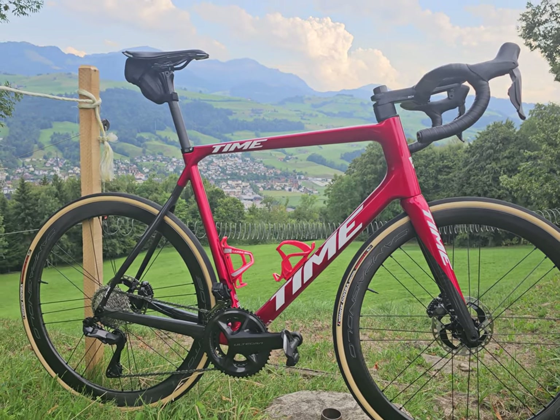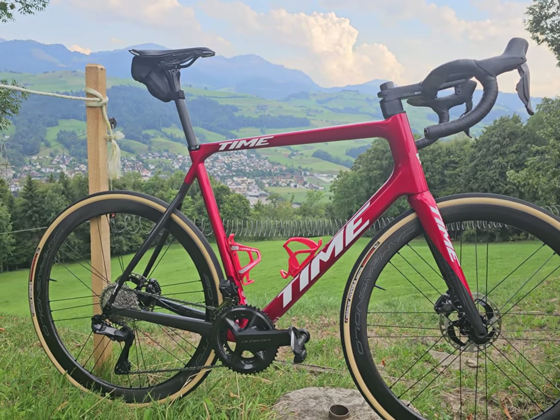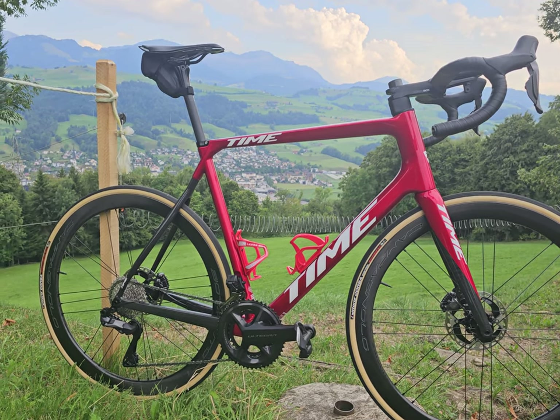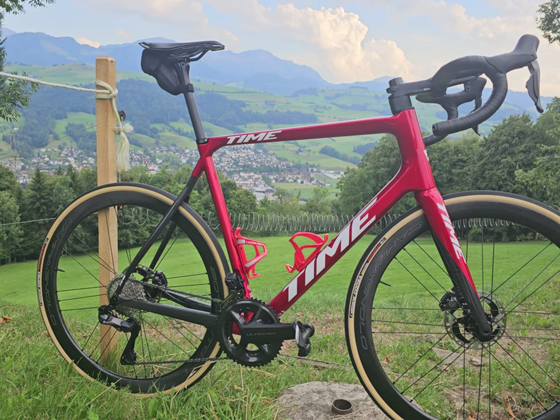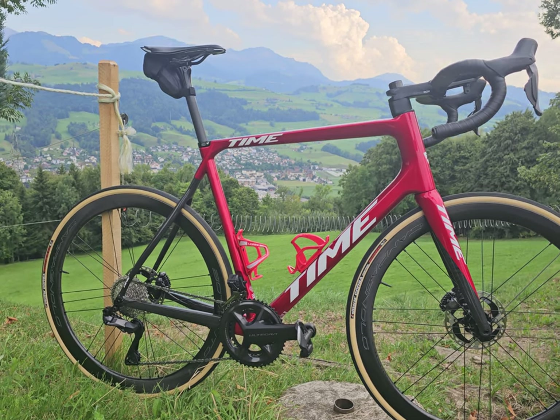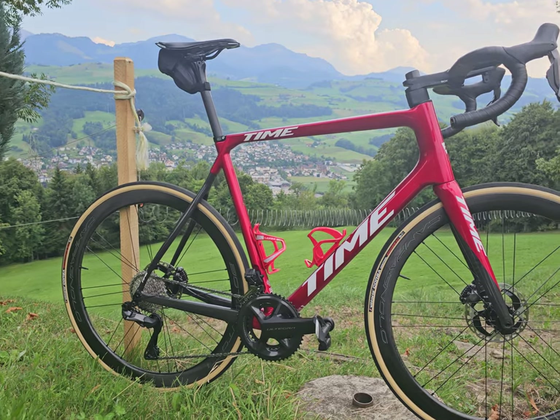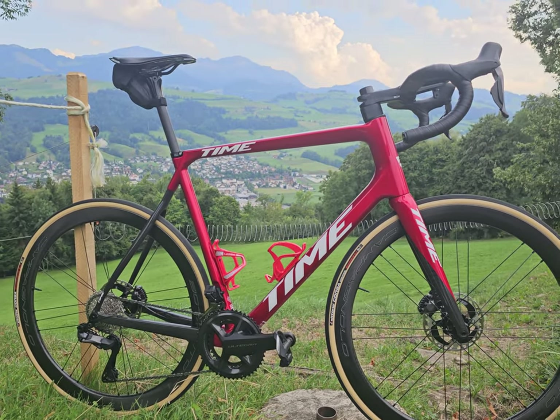That's really impressed me so far. The groupset is a complete revelation compared to the old SRAM Force. My god, it's so quiet — even brand new out of the box where you usually have to ride it in for a bit — and the shifting is fantastic. Fantastic experience all around, really.